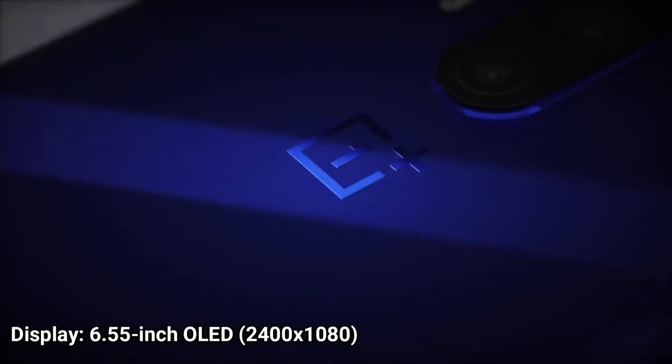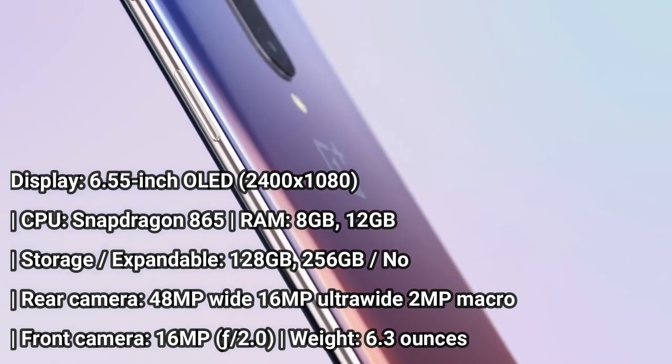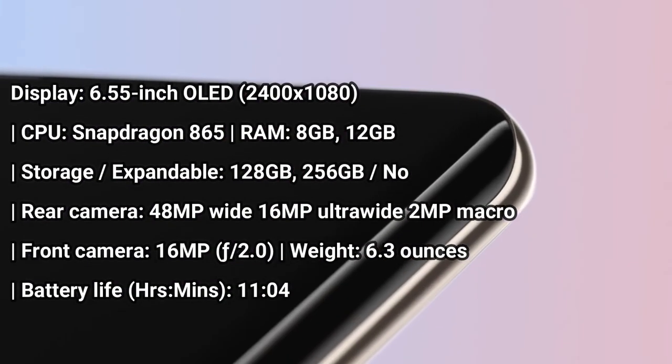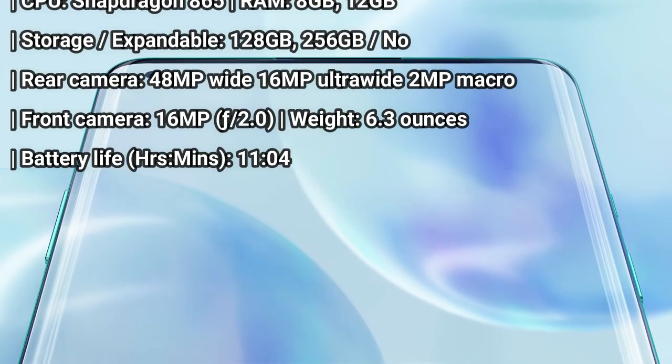The OnePlus 8 might not offer the super-fast wireless charging of its pricier sibling, the OnePlus 8 Pro, but it's a compelling Android value at $699. That's largely because it has the very same Snapdragon 865 processor, along with a dazzling 90Hz display and a compelling design that comes in lots of eye-catching colors.